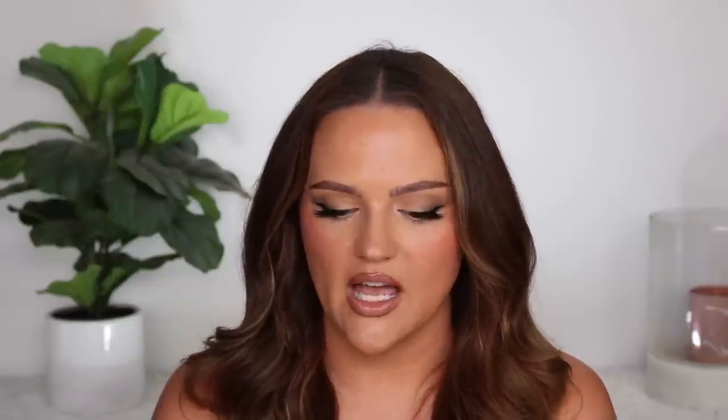My number one foundation is the Beautyblender Bounce Skin Tint. This is a medium buildable coverage. It has a dropper which I don't care for, but the formulation is so good and the price point is great at Sephora. It's a skin tint so it looks super natural and skin-like, but it has the long-wearing quality that skin tints usually lack. This one lasts so incredibly well — you don't need primer or setting spray to prolong it.